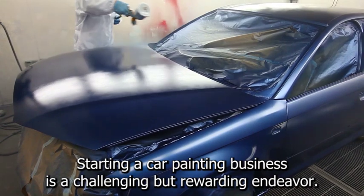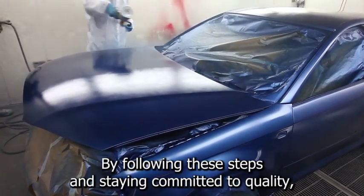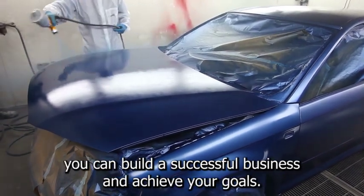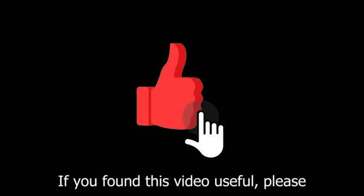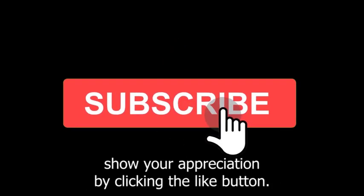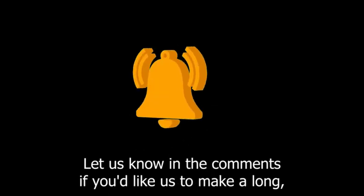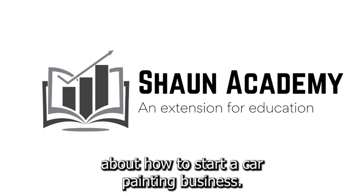Starting a car painting business is a challenging but rewarding endeavor. By following these steps and staying committed to quality, you can build a successful business and achieve your goals. If you found this video useful, please show your appreciation by clicking the like button, and let us know in the comments if you'd like a longer, more comprehensive follow-up video.